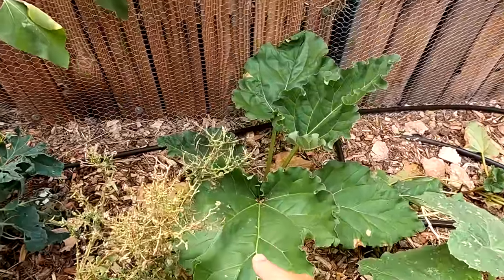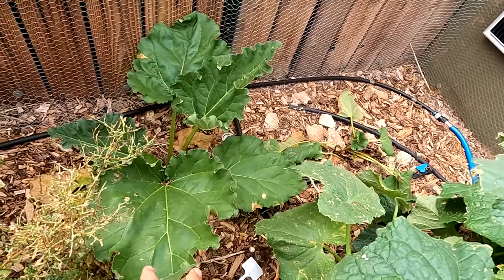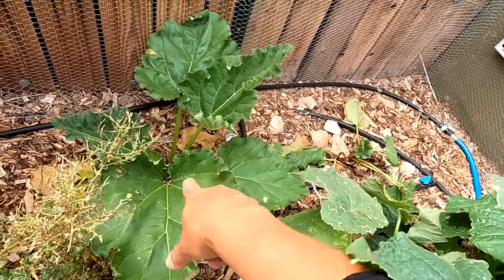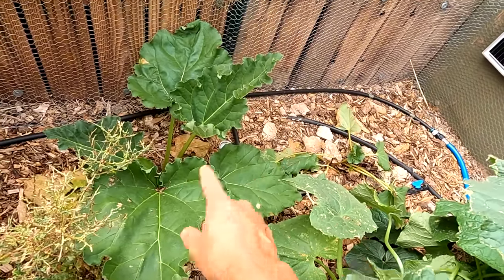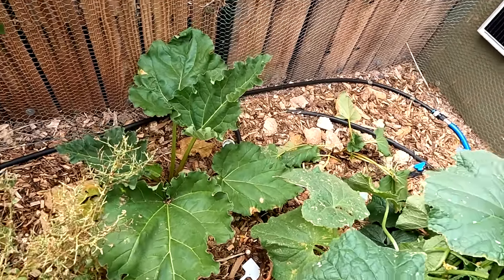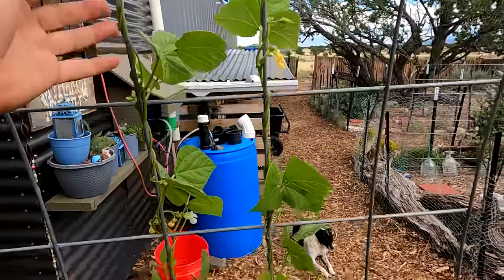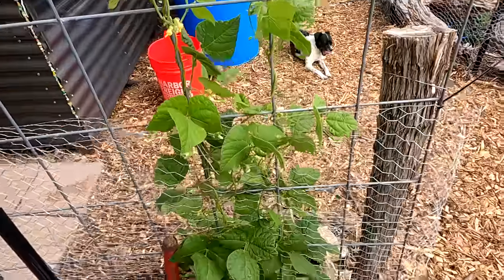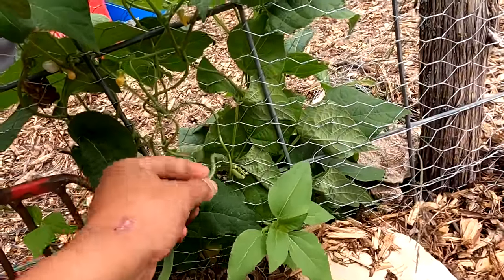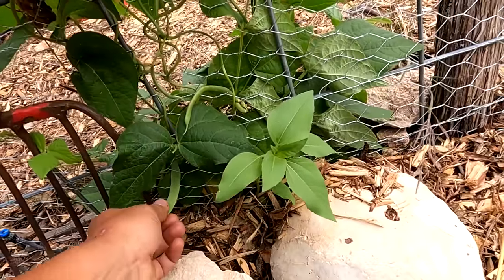Back here I have rhubarb — two plants from last year that were huge, but I transplanted them because I wanted them in this location. They do like a shadier spot so they got a little stunted this year and aren't as big as last year. Hopefully by next year they'll get more established and grow bigger. The green beans are just finally starting to climb the trellis — we've got a couple on here, several actually, but they're small. Hopefully we'll get a harvest.